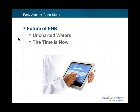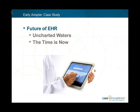Let's go to our second and final poll. What are your challenges when it comes to implementing EHR? Select your top two: no idea where to start, no clear understanding of what's involved, staff adoption, cost, or reporting. Results: 12% no idea where to start, 31% no clear understanding of what's involved, 56% citing staff adoption, 73% saying cost, and 13% saying reporting — a clear front-runner showing cost and staff adoption are top challenges.